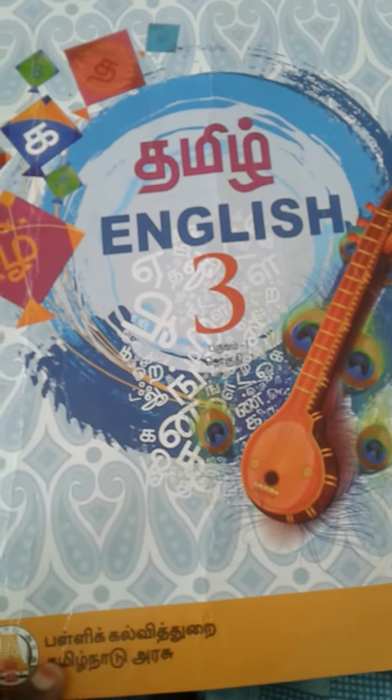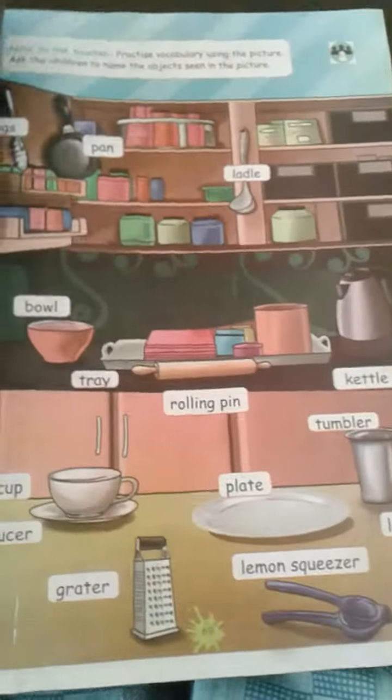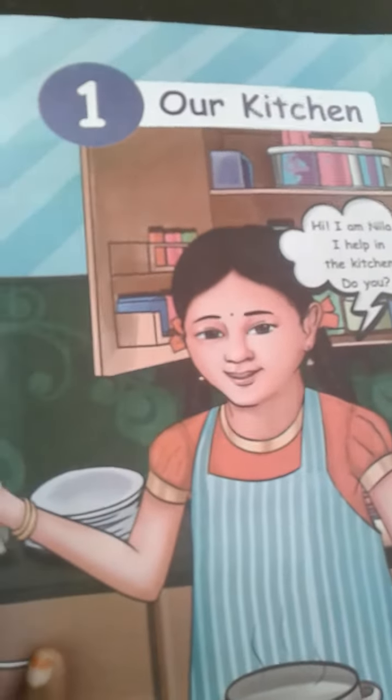Hi everyone, this is our new book — Tamil and English new book. We are going to see the first lesson. Where do you cook? We are cooking in the kitchen. Our first lesson is our kitchen.